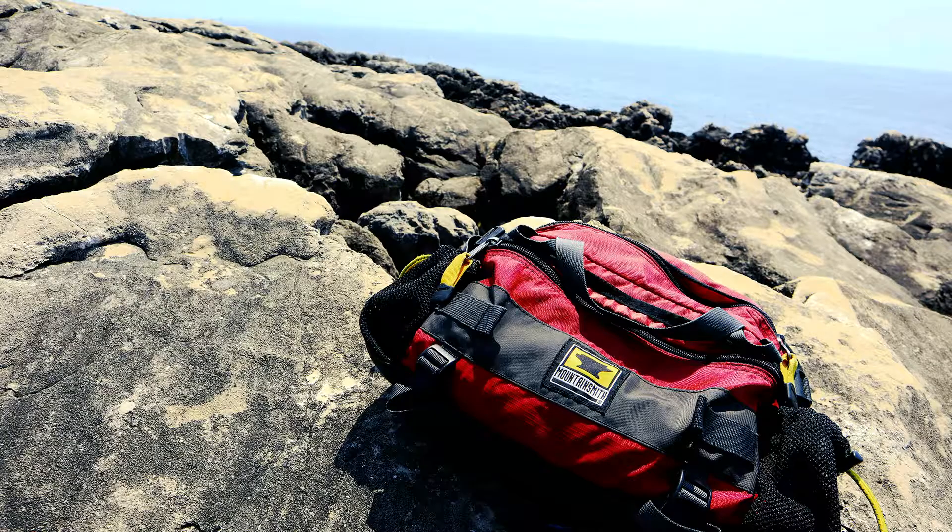Today we're gonna talk about specifically the Mountain Smith Tour. This is a fanny pack I've had so long I can't even remember exactly when I bought it — this is my second one, and this one is at least 15 years old. The thing that makes the Mountain Smith Tour a great pack is that it's a perfect size: it makes you conserve on what you take because of space, but it holds enough to get by for the whole day.